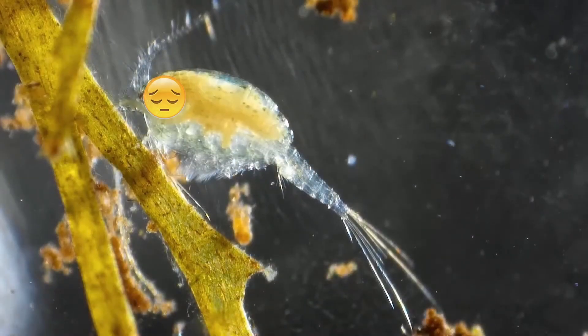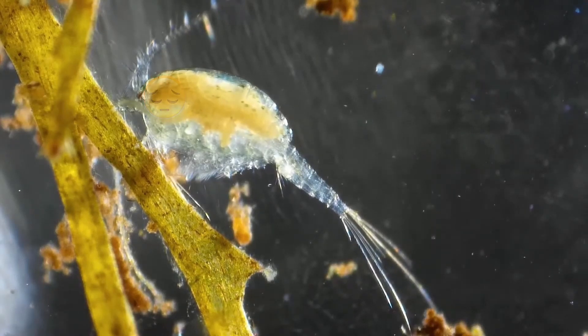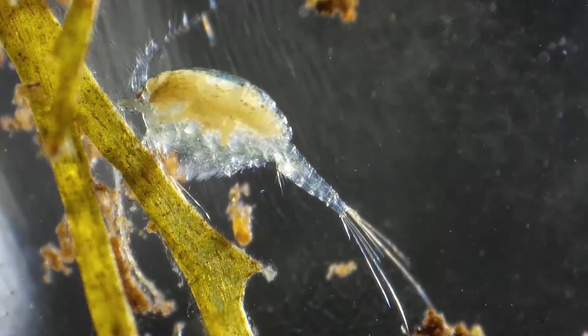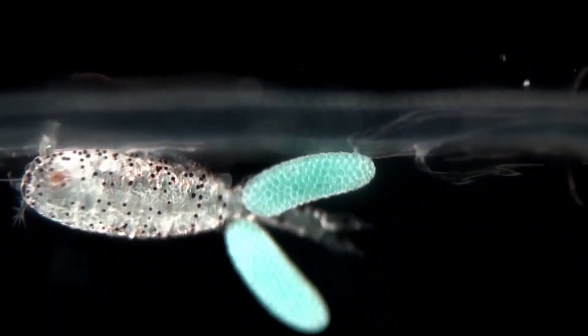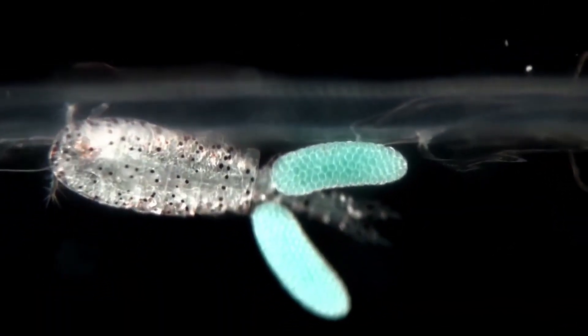Some copepods have no sexual reproduction at all and rely on parthenogenesis to reproduce, producing exact clones of their mothers. Remember: always look at the mother first if you want to know what you're getting.